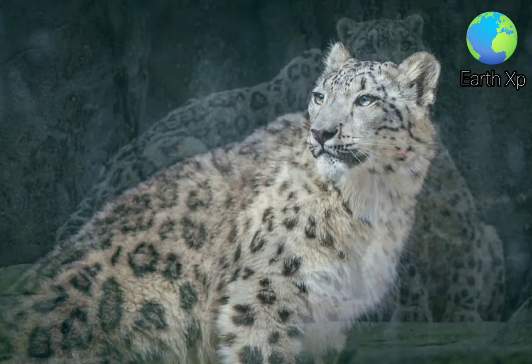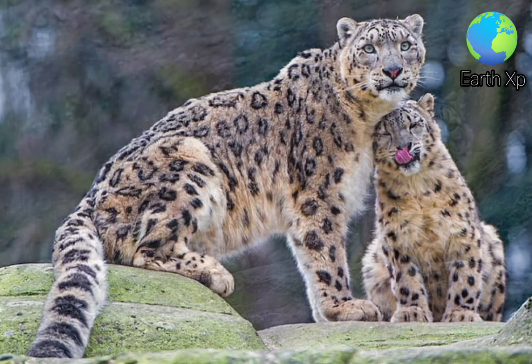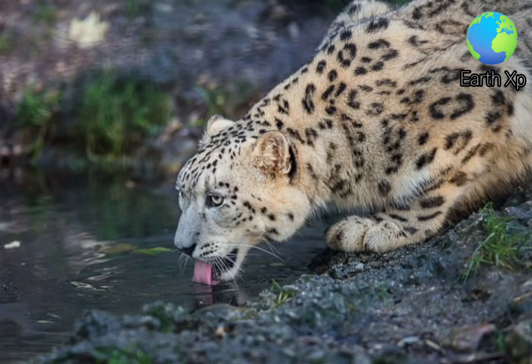Its long and flexible tail helps to maintain balance in the rocky terrain. The tail is also very thick due to fat storage, and is covered in a thick layer of fur, which allows the cat to use it like a blanket to protect its face when asleep.